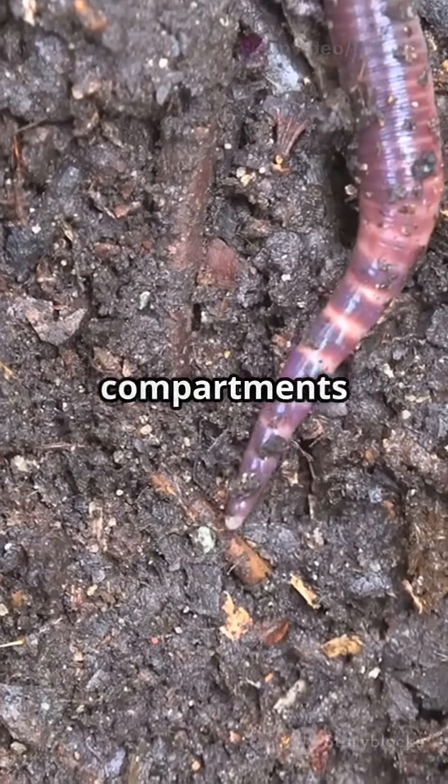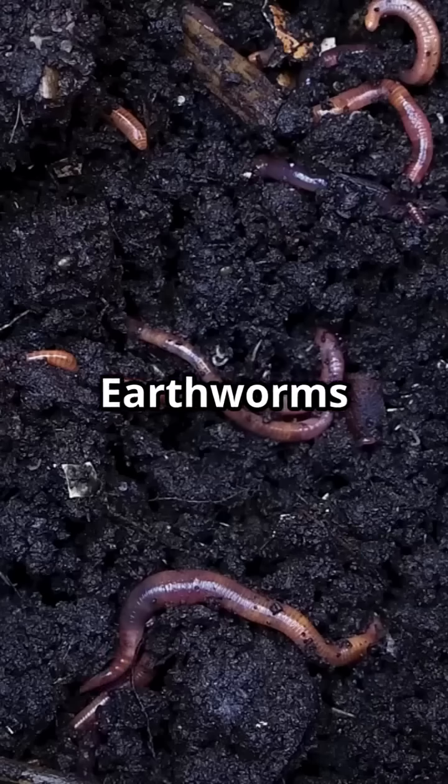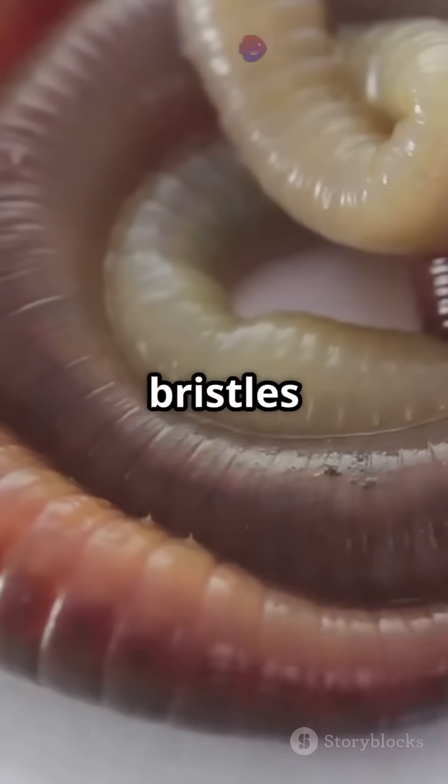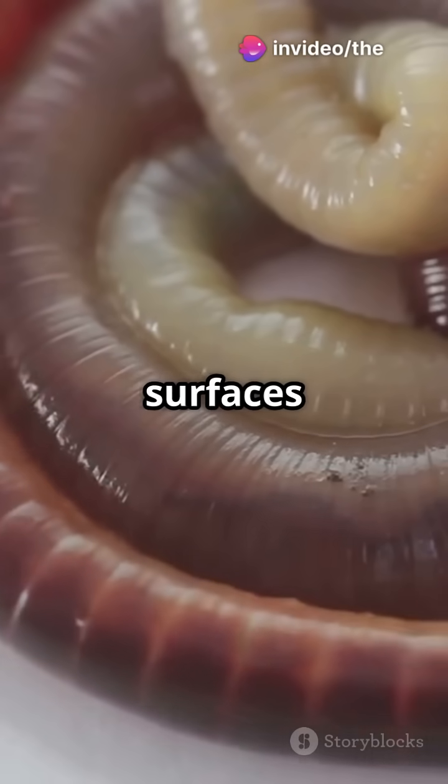Masters of hydraulics — fluid-filled compartments help them move. Earthworms eat anything, even rocks, and leave nutrient-rich castings. Built-in bristles called setae help them grip surfaces and move.